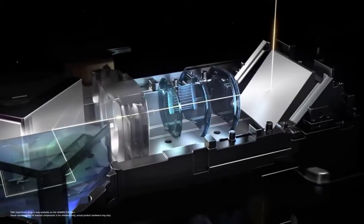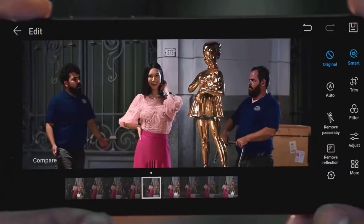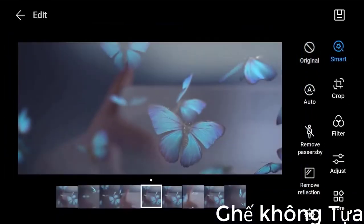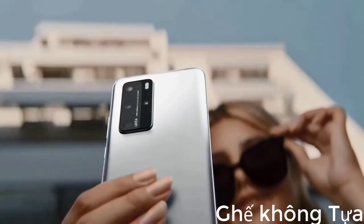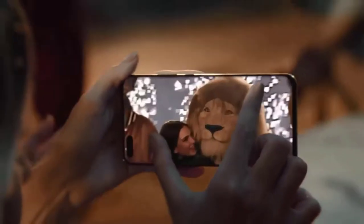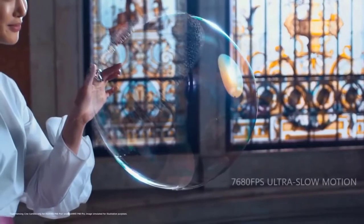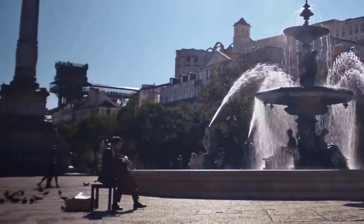Huawei was one of the first manufacturers to get on board with AI, and the results on the P40 Pro are impressive. The phone can remove people from a picture and even reflections that appear when you're trying to photograph anything behind glass. The P40 Pro also features impressive zooming capabilities. Low-light photography has been a strong point for Huawei, and the P40 Pro doesn't disappoint. The P40 Pro's rear camera is capable of shooting Ultra HD 4K video at up to 60fps, as well as super slow motion at up to 7680fps. Both modes are available on the ultrawide and wide cameras.